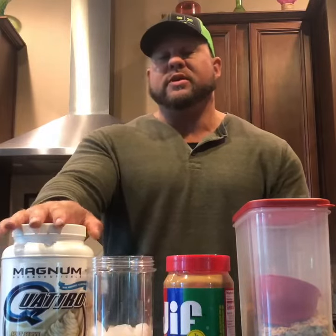I'm going to talk about my protein shake that I'm doing right now, which contains about a cup of oats, two tablespoons of peanut butter, some ice cubes, about a half a cup of water, and a scoop and a half of Magnum Quattro Vanilla Protein.